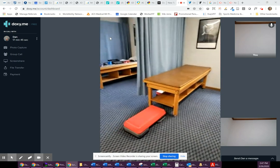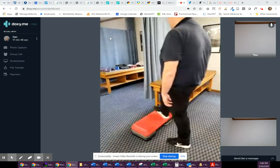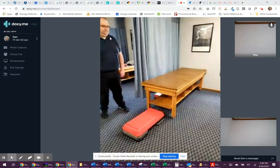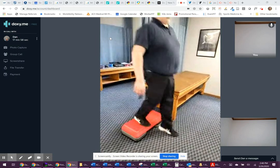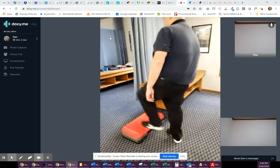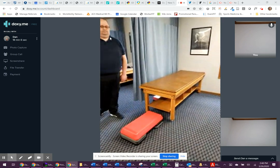I want you to step up and over putting only your right foot on the step. And then do the left foot, do the right foot again, coming back. Now try the same thing with your left leg.